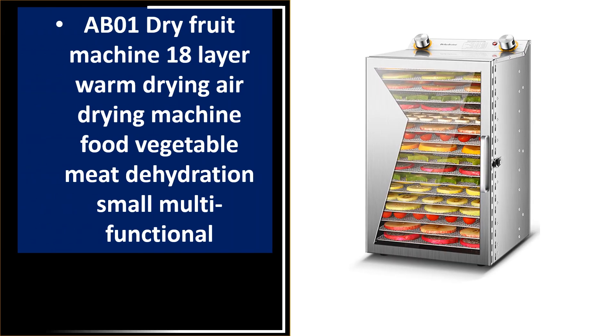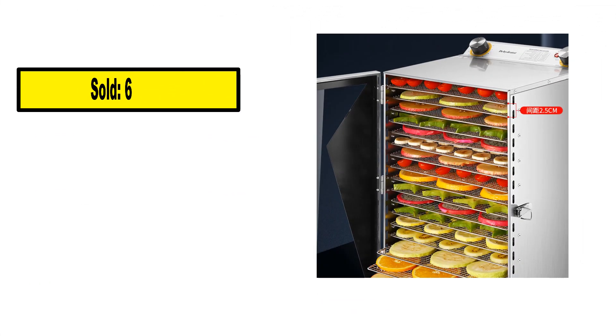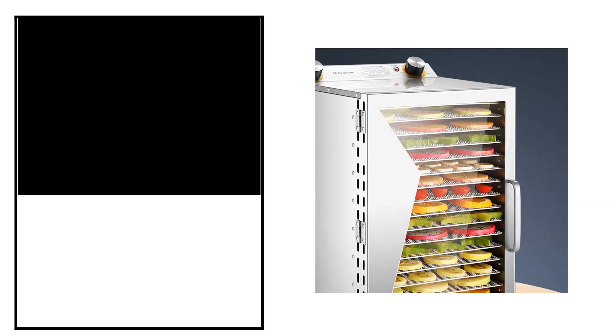At number 1. Sold. Review rating. Off price.